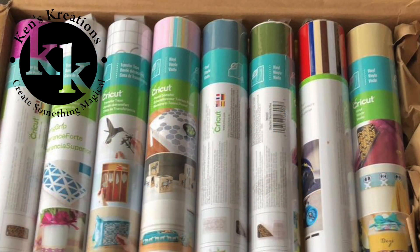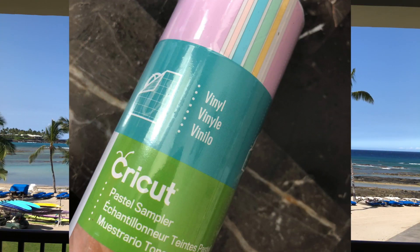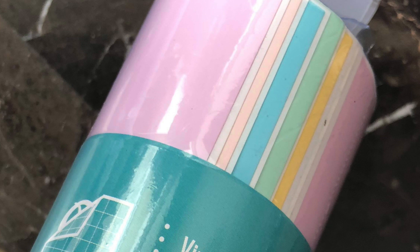You also get these four bright vinyls. Half of you will get another color, and half of you will get the vinyl basics pack. And then you get the pastel vinyl sampler kit. Look at those pretty colors — perfect for Easter.